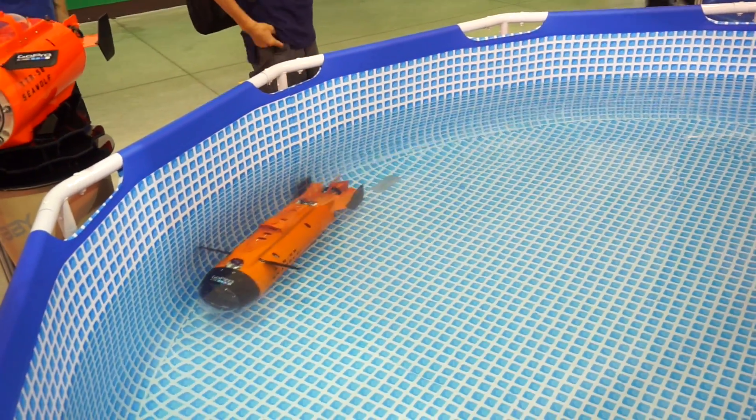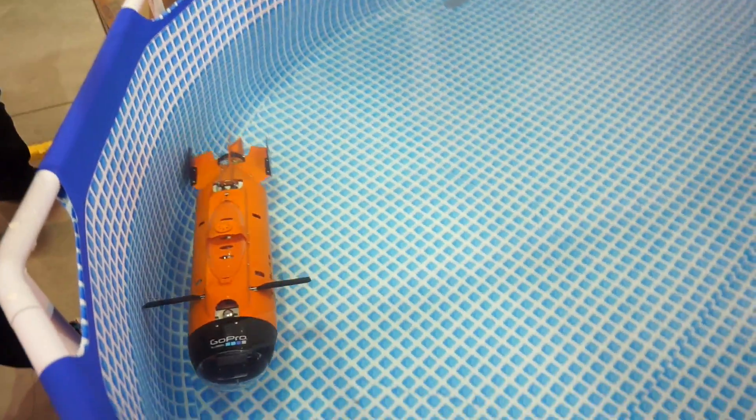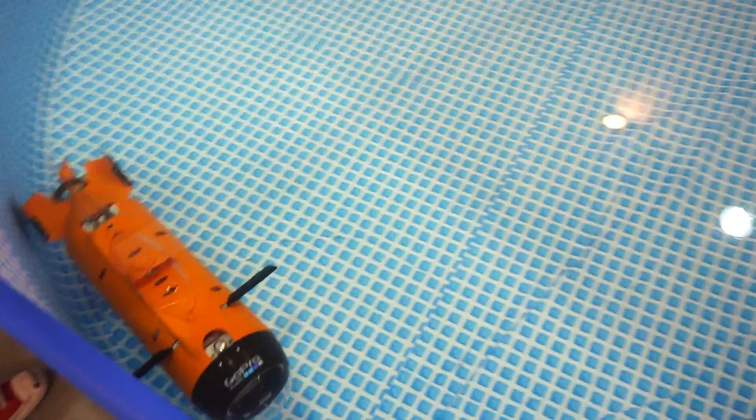Thank you very much. You're welcome. This was the TTRSB Seawolf Submarine here at Computex 2015. I'm Daniel from Mobile Geeks. Thanks for watching.